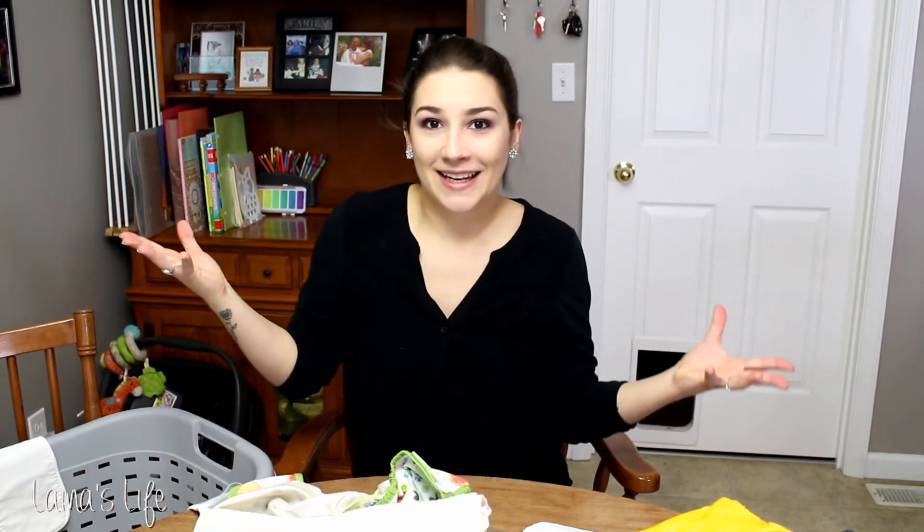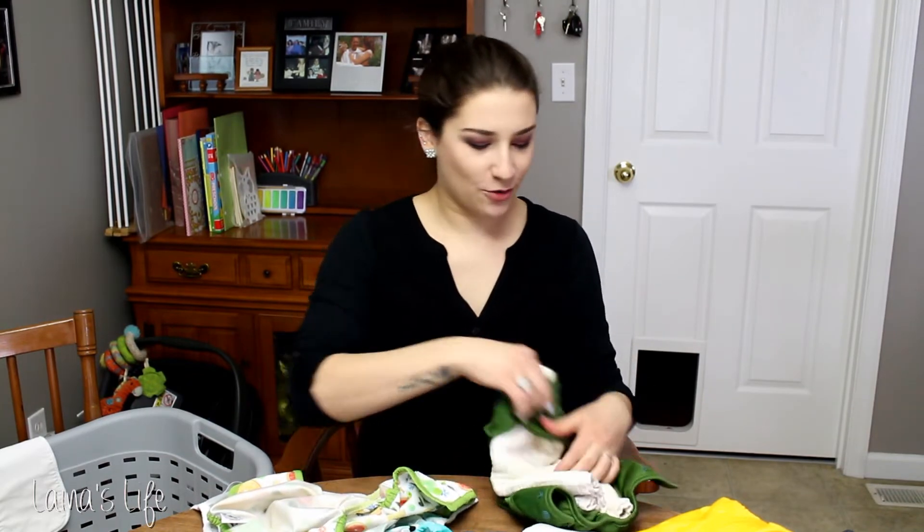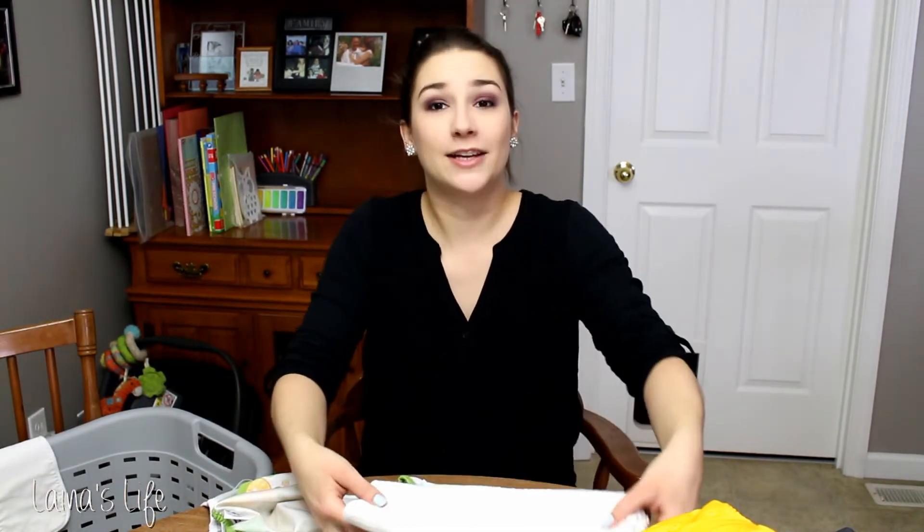We started cloth diapering partly thinking we could save some money in the long run, since we want to have a big family — we're thinking four kids. We wanted to try it and see how it went. But being a cloth diaper YouTuber these days and finding a passion for it, it's not going to end up saving money because I like to try new things, review things, and talk about different setups and systems. I feel very passionate about cloth diapers and I never would have anticipated that when I first decided to start cloth diapering Calvin.